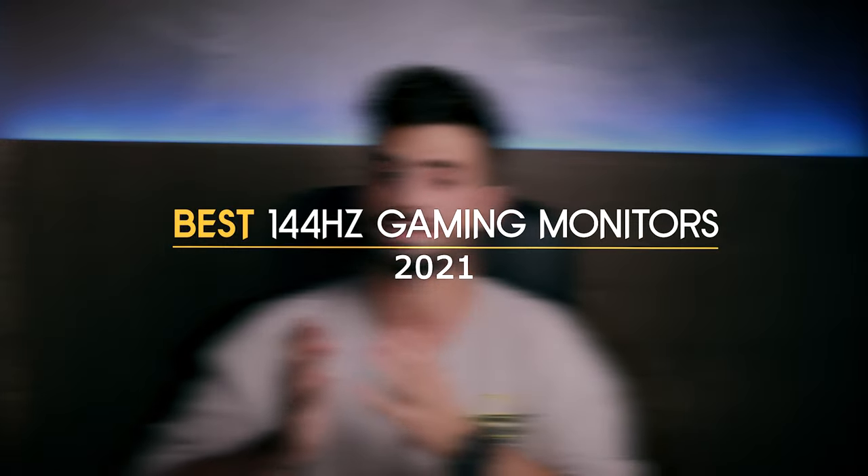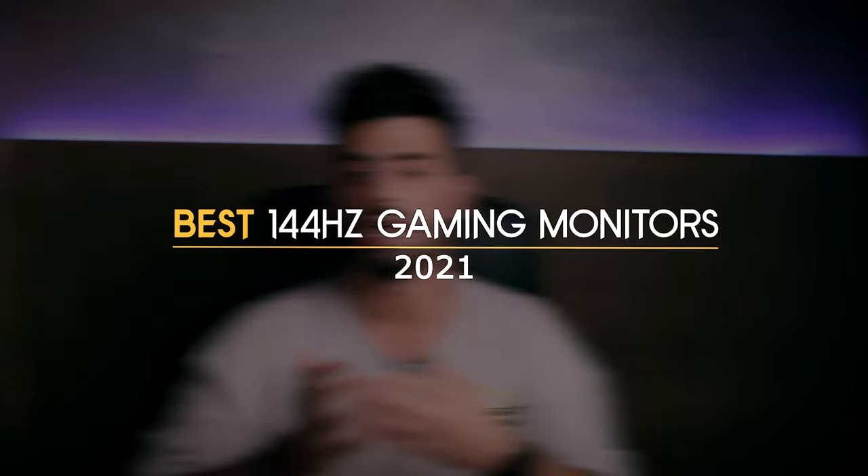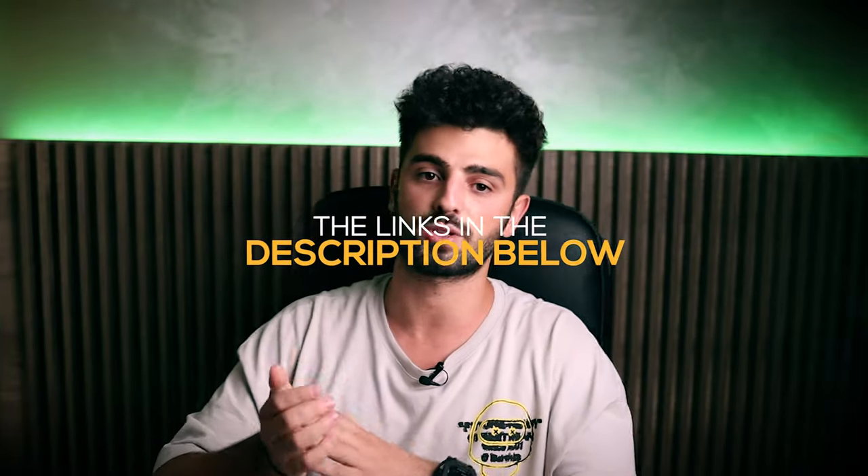If you are looking to buy a 144Hz gaming monitor, then you are at the right place. In this video, we will take a look at what I think are the best 144Hz gaming monitors of 2021, and I will give you a few different options depending on what the monitor is going to be used for. To see the most up-to-date prices and find out more information about these monitors, you can check out the links in the description below.